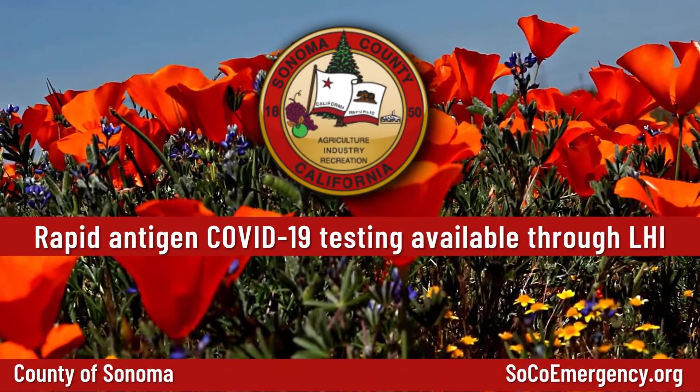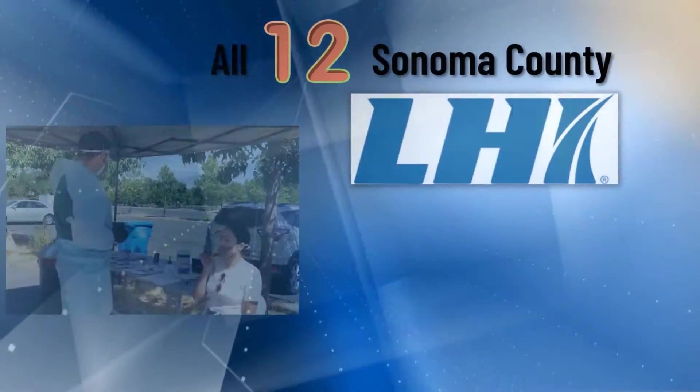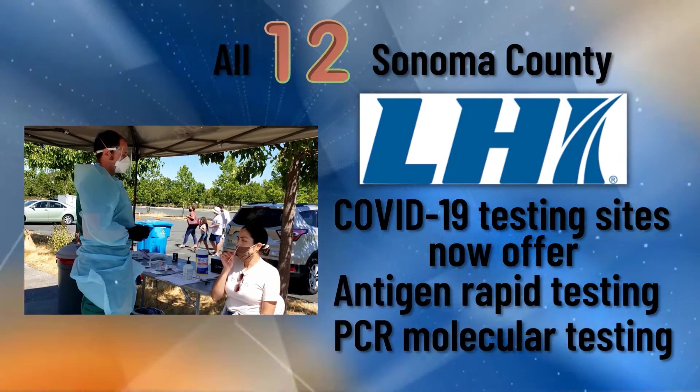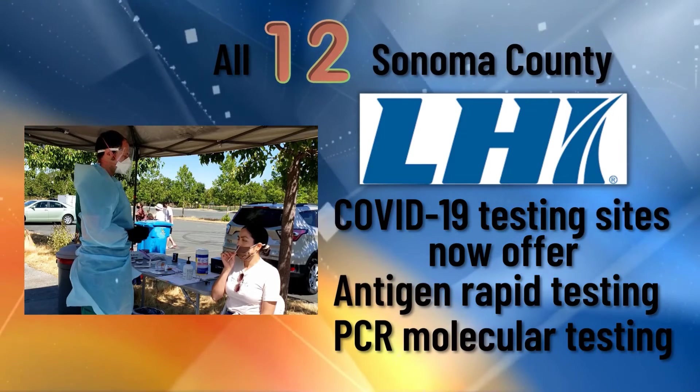Rapid antigen testing is now available through LHI. All 12 Sonoma County LHI COVID-19 testing sites offer both antigen rapid testing and PCR molecular testing.